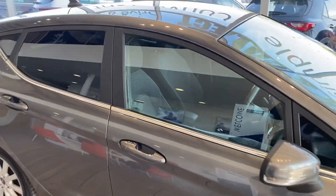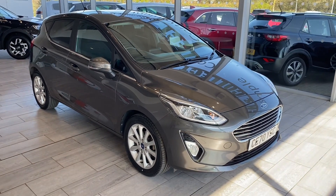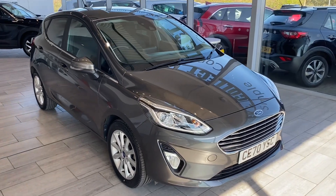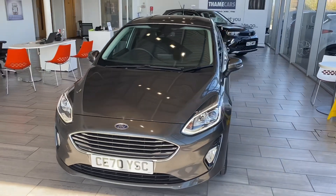If you like the look of this Fiesta, reserve it on our website — come and drive it away the same day, or we can deliver it to your door free of charge. Check us out on Trustpilot; we're five star rated and highly rated for our service on AutoTrader too. Part exchange is welcome, so do get in touch for an evaluation, and if you're looking for finance we have a great offering from Blackhorse.